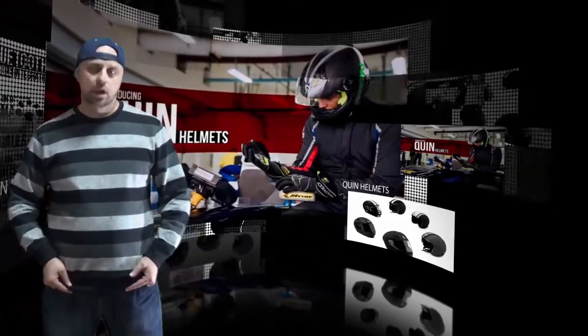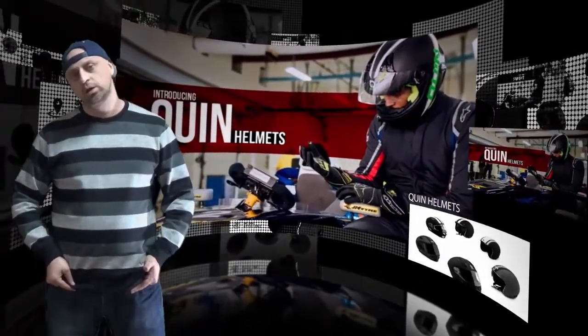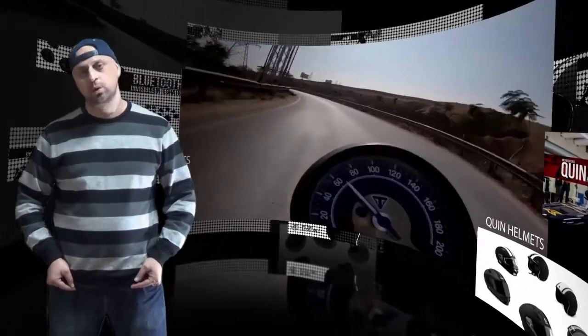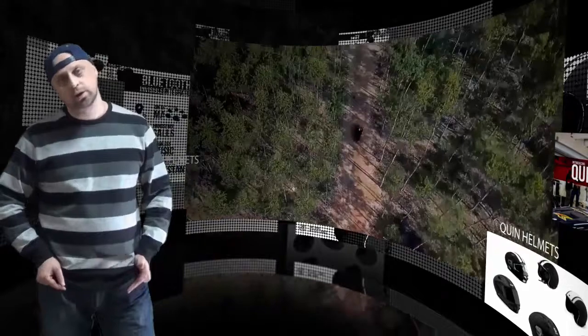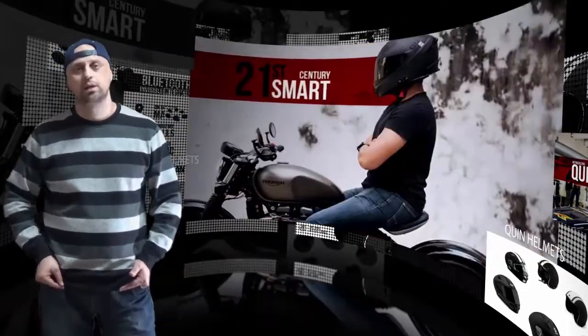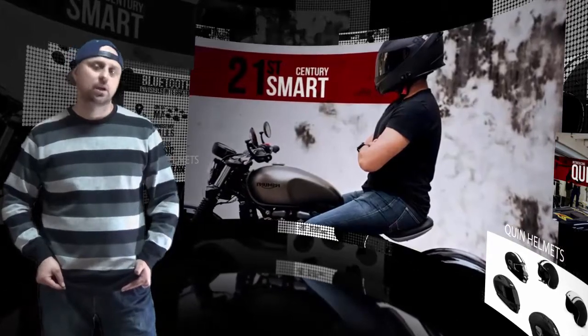Hi there! Safety always comes first when it comes to motorcycle helmets, and Quintessential Design takes it one step further with the Quinn Smart Motorcycle Helmet — a helmet that thinks one step ahead in terms of safety so the wearer can focus more on enjoying the ride.